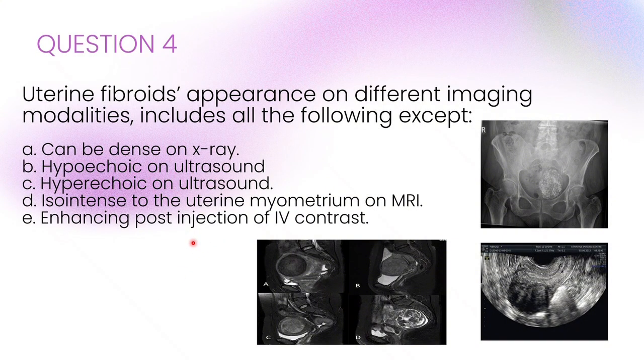The uterine fibroids appearance on different imaging modalities includes all of the following except... The correct answer is C: hyperechoic on ultrasound. Fibroids are usually hypoechoic, sometimes homogenous, but not hyperechoic. On MRI, they are isointense to myometrium on T1 and enhance with IV contrast. Rarely, they may be seen on X-ray, only if they are calcified, as we see here.